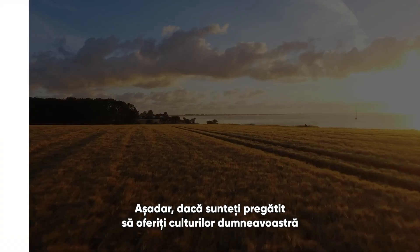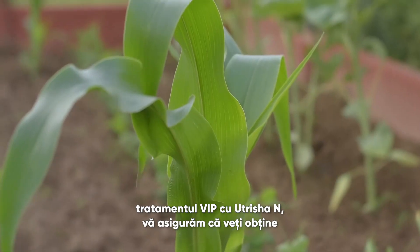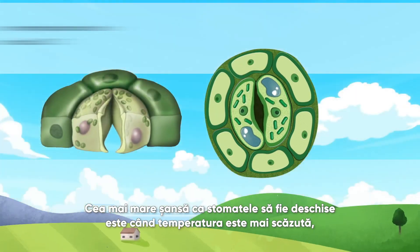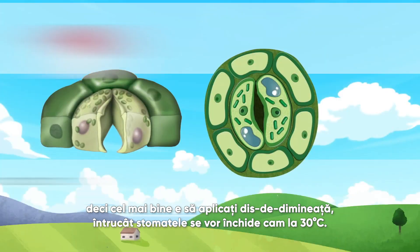If you're ready to give your crops the VIP treatment with Nutritia N, it's important you do your bit to ensure peak performance and healthy crops. The best chance for the stomata being open is when the temperature is cooler, so it's best to apply during the early morning hours, since the stomata will close at around 30 degrees Celsius.